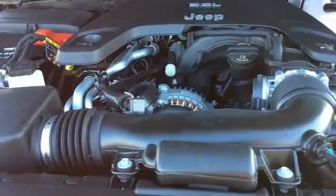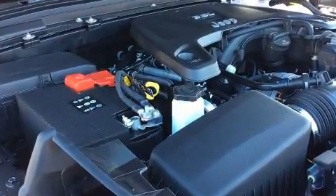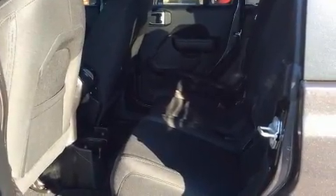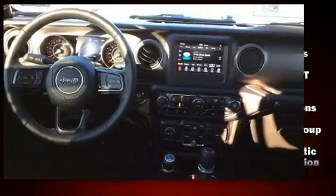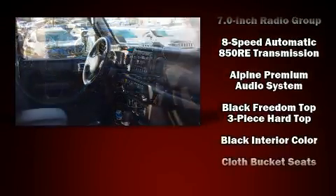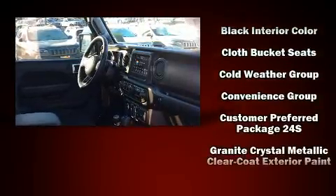Jeep ensures the safety and security of its passengers with equipment such as dual front-impact airbags with occupant-sensing airbag, front-side impact airbags, traction control, a panic alarm, and four-wheel disc brakes with ABS. Brake Assist technology provides extra pressure when applying the brakes.